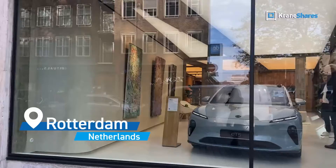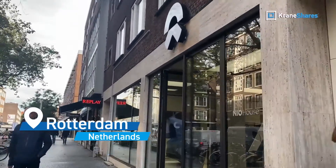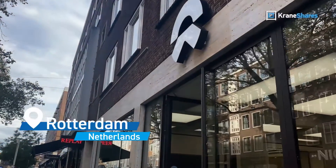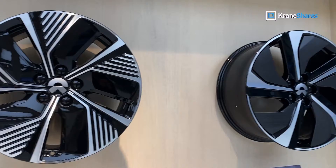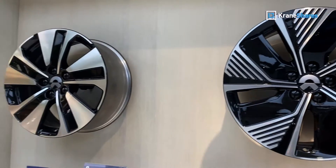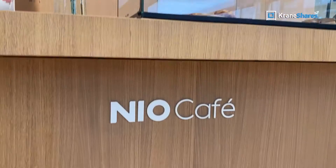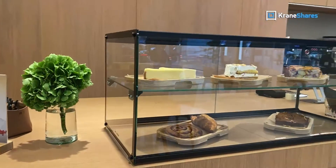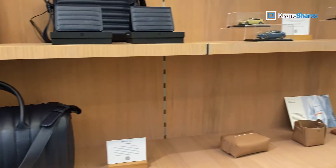I've finally arrived at NIO House Rotterdam. This location is among 134 NIO houses across China and Europe, serving as unique multi-purpose spaces that exemplify the company's commitment to user experience. NIO houses not only showcase their electric vehicles, they are also a meeting place for NIO owners to connect and explore the sustainable lifestyle products from NIO.